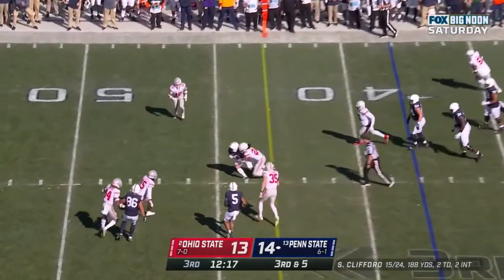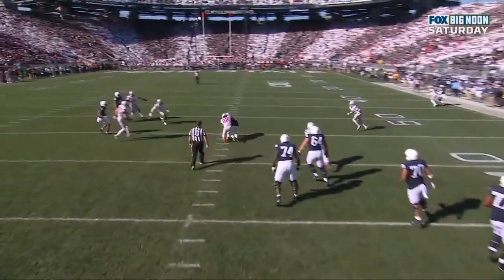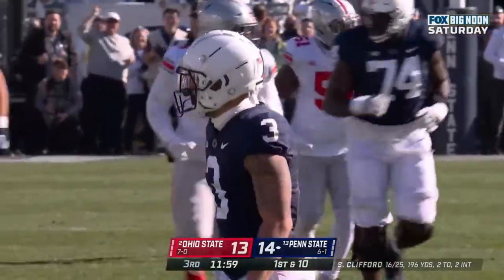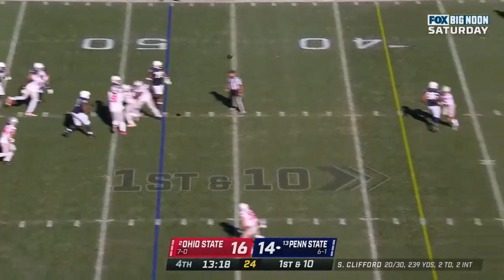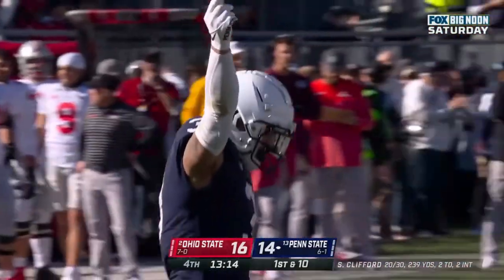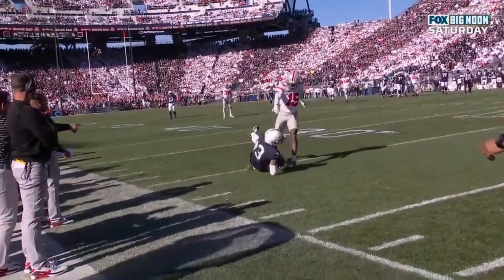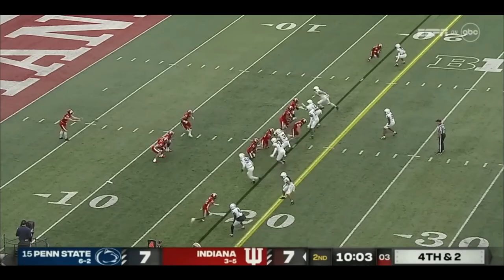Clifford sprints out to his right, throws across, and a little wrinkle you almost never see — an angle route thrown with the quarterback rolling to his right, an incredibly difficult throw, and Clifford made it look easy. Clifford again, guns it over the middle and caught — Washington having a game. Parker Washington to the corner, and it's that block that springs him for an extra five yards. Now Clifford to the sideline — oh, Parker Washington, what a grab, 26 yards! Indiana rushes only three, now they bring a fourth late — long out throw there for Parker Washington.